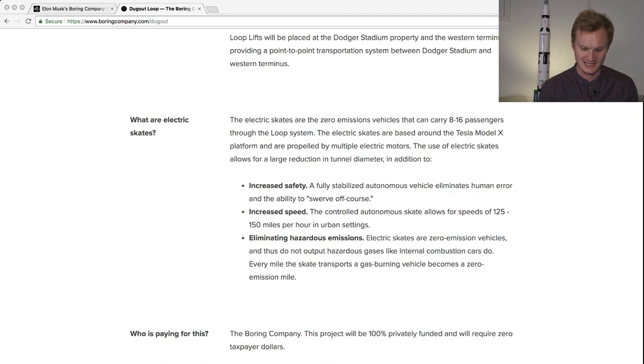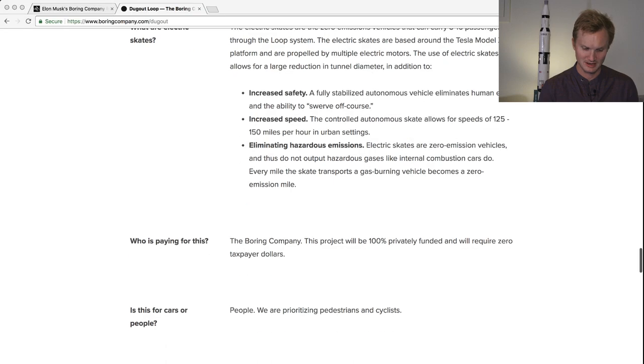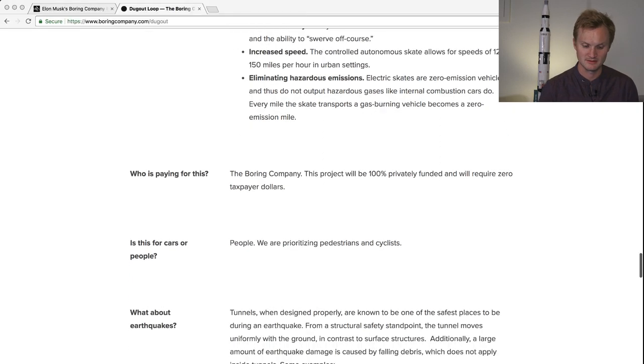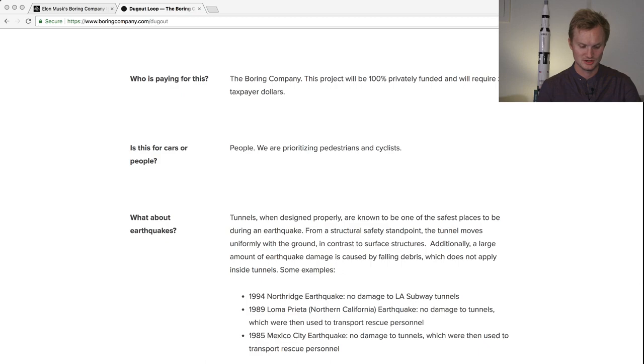The electric skate travels at 125 to 150 miles per hour — that's pretty impressive — and it's fully autonomous. Who's paying for this? The project is 100% privately funded and will require zero taxpayer dollars, which is impressive. The Boring Company is building this Dugout Loop specifically for people, prioritizing pedestrians and cyclists.